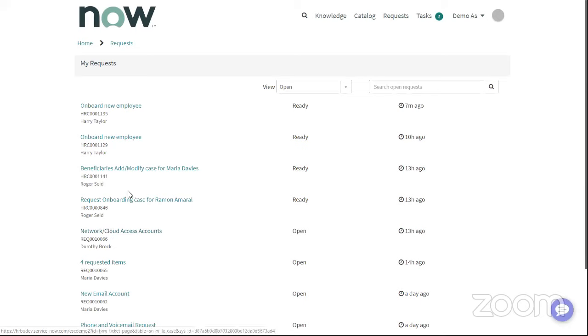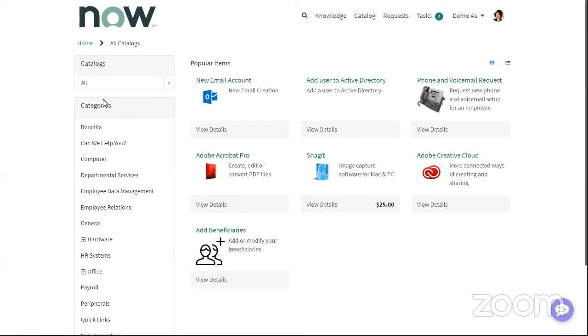Maria, being a manager, is going to have things she needs to do around herself or her new hires. If she needs to complete an activity around Nick's onboarding — like selecting which network accounts he needs — that shows up on her tasks. One thing added in New York is being able to see completed to-dos on this page as well. You can also add filters to display only certain types of to-dos. The request page delivers an aggregated view of all requests, whether IT incidents or HR cases — Maria has a beneficiary question she's working on with HR, plus IT requests she's managing for some of her employees, and she can see all of those on this single page.